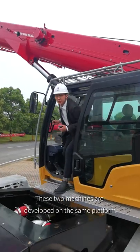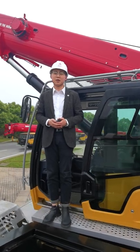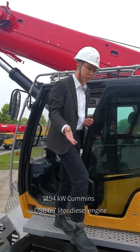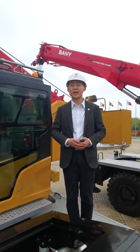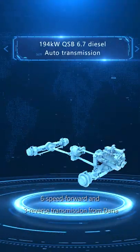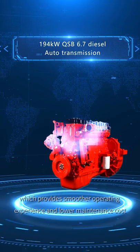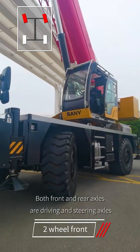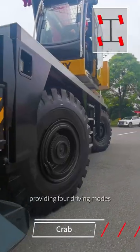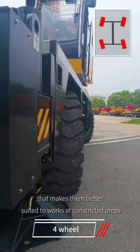These two machines are developed on the same platform, so there is a lot of commonality when it comes to parts. They are both powered by a Stage 3, 194 kW Cummins QSB 6.7L diesel engine. The 6-speed forward and 3-speed reverse transmission from Dana is fully automatic and electronically controlled, providing a smoother operating experience and lower maintenance cost. Both the front and rear axles are driving and steering axles, providing four driving modes that make them better suited to work in constricted areas.